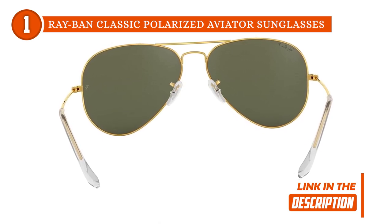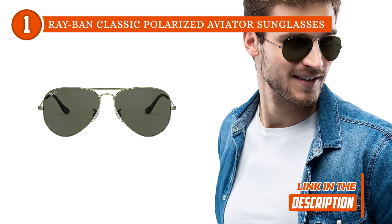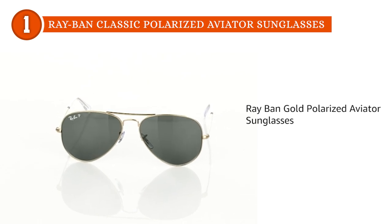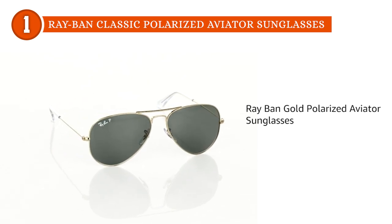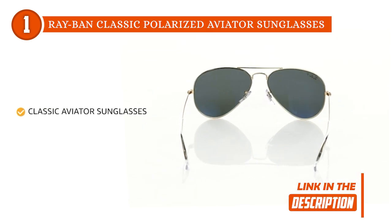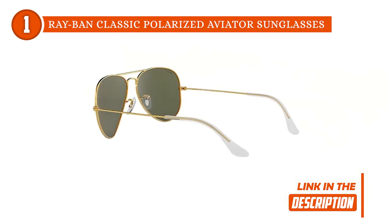Originally designed for military use, they improve clarity while minimizing eye strain and glare. Our team would also like to mention the Aviator's UV coating, which ensures 100% protection from UVA and UVB rays. On top of that, the lenses are made from high-quality, scratch-resistant glass to back up their solid build. The frame even has adjustable nose pads that allow for exceptional comfort through hours of use.